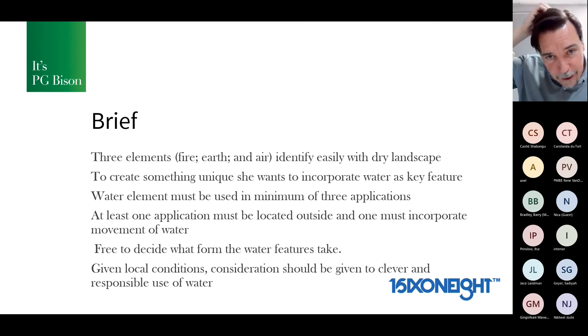Fire, earth, and air are easy to identify with a dry desert landscape — the heat, ground, and hot air make sense. But to create something unique, she wants to incorporate water as a key feature. The water element must be used in at least three applications: one must be outside, and one must be the movement of water. Whatever form that water takes, they're free to decide and go wild. But given local desert conditions, consideration must be given to clever and responsible use of water — you won't build an Olympic-sized pool because it'll evaporate within half a day.